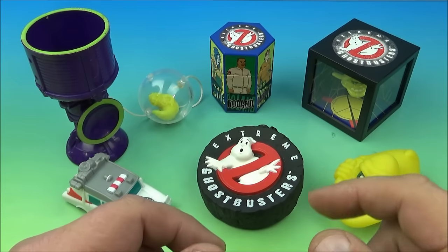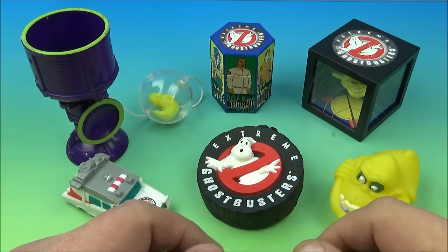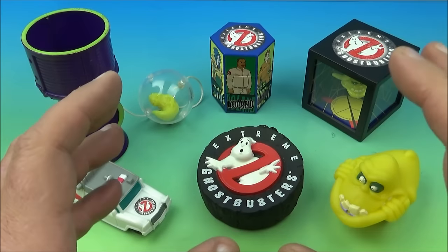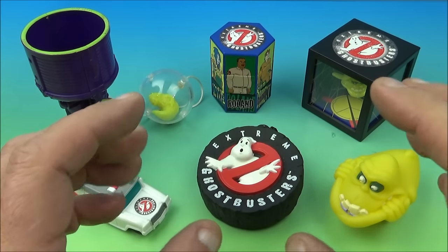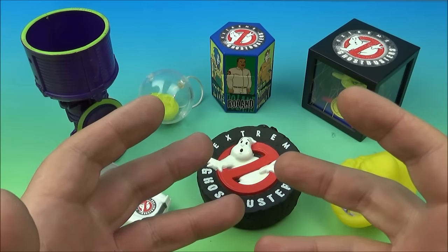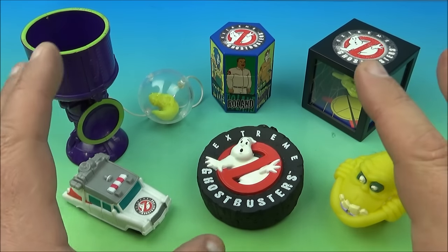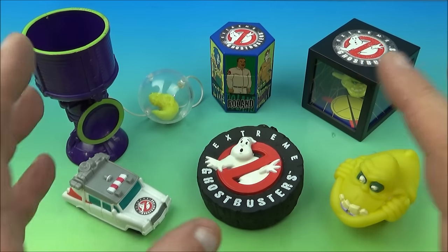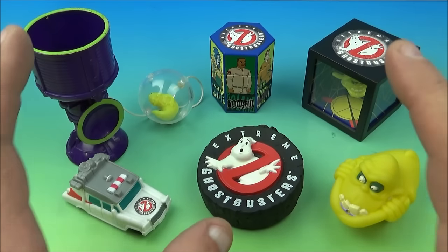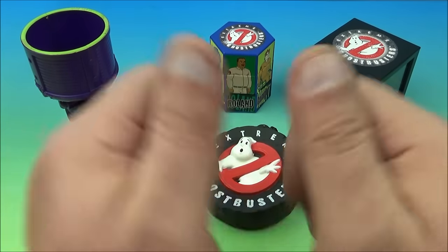There you have it everyone — Extreme Ghostbusters, set of six cool little toys released by KFC all the way back in 1997. Now I'm going to tell you what: if you're into Ghostbusters, this is definitely a must have for your collection. And of course if you collect KFC toys, you'll want to add this set as well — it's just a complete win. I absolutely love it because I grew up with Ghostbusters, so I'm a huge, huge fan, and I'm happy to have this one in my collection. Thanks for watching everybody, take care, see you next time.